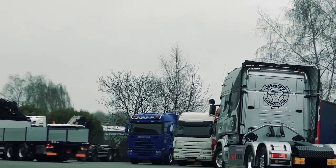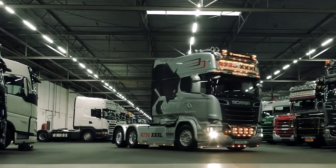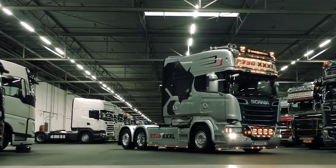The cab is also spacious and comfortable, with ample room for the driver and passengers to stretch out and relax. The seats are ergonomically designed and feature plenty of adjustment options, so you can find the perfect driving position.